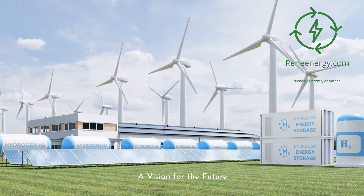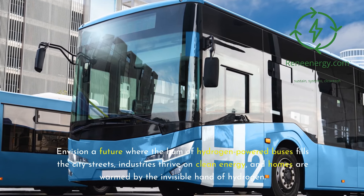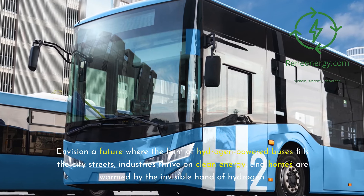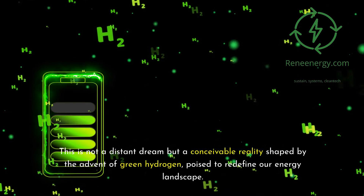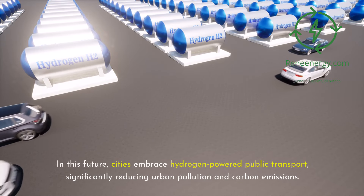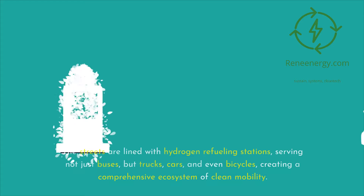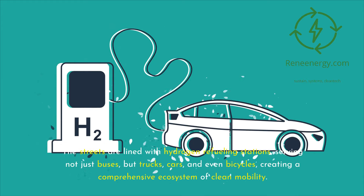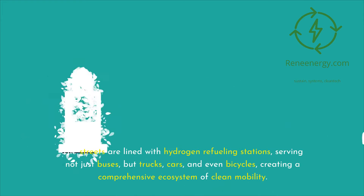Envision a future where hydrogen-powered buses fill city streets, industries thrive on clean energy, and homes are warmed by hydrogen. This is not a distant dream but a conceivable reality shaped by the advent of green hydrogen. In this future, cities embrace hydrogen-powered public transport, significantly reducing urban pollution and carbon emissions. The streets are lined with hydrogen refueling stations serving not just buses, but trucks, cars, and even bicycles, creating a comprehensive ecosystem of clean mobility.